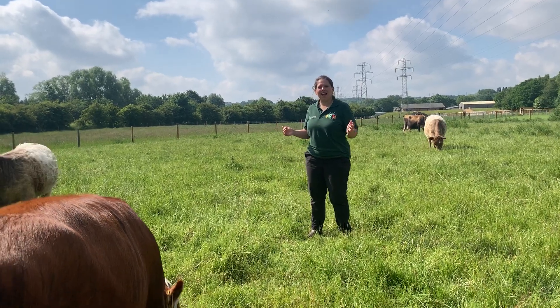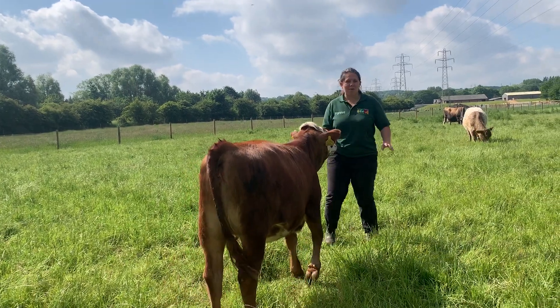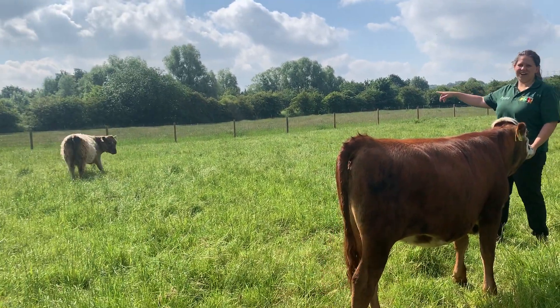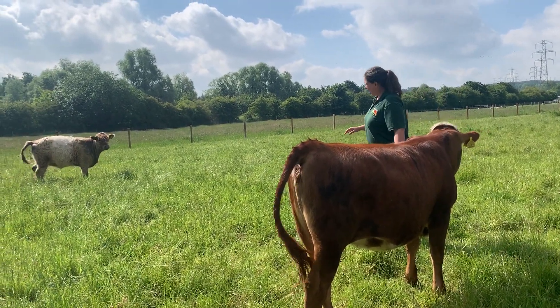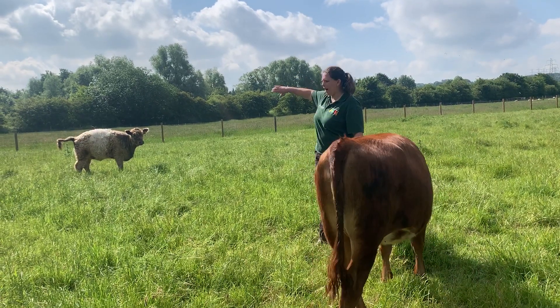Here at Forgeville Farm we have some of these cows called Belted Galloways. One is just behind me here and one is wandering off over there — they've got a quite special look about them. Can you see in the middle of their body they've got these white stripes?